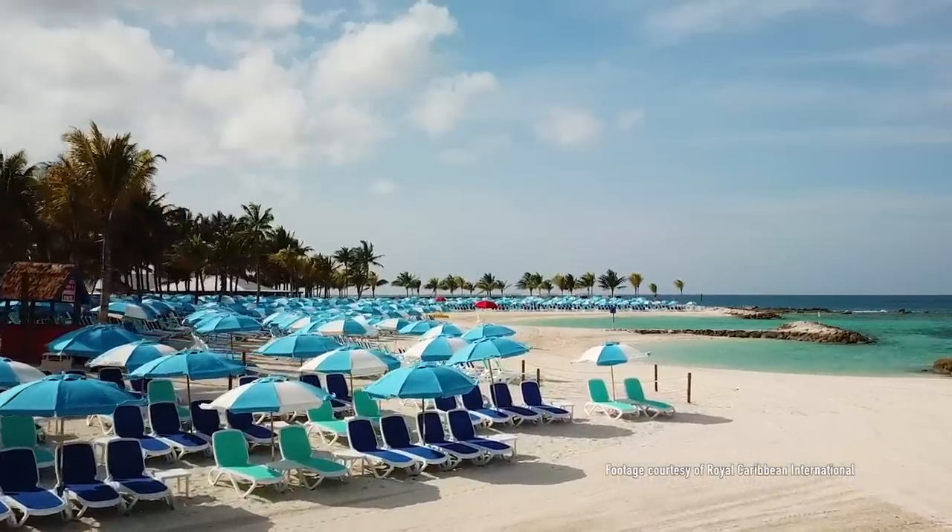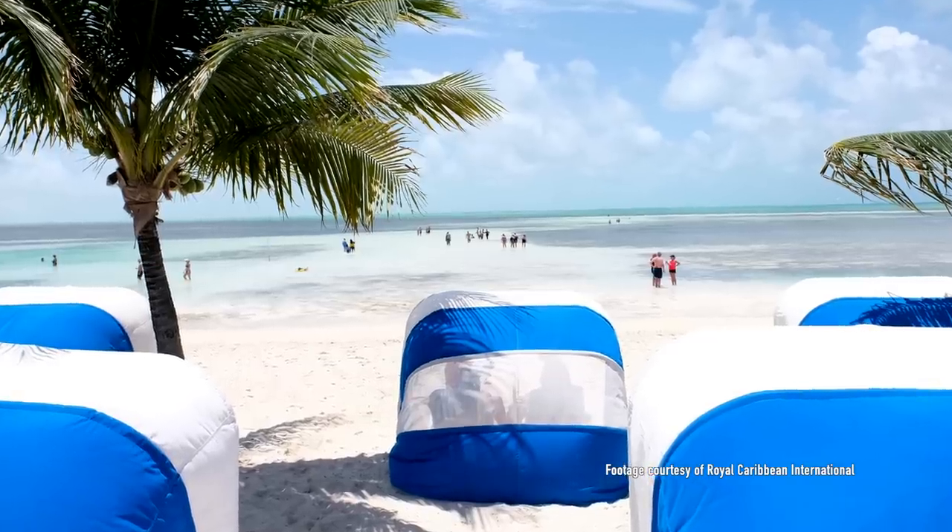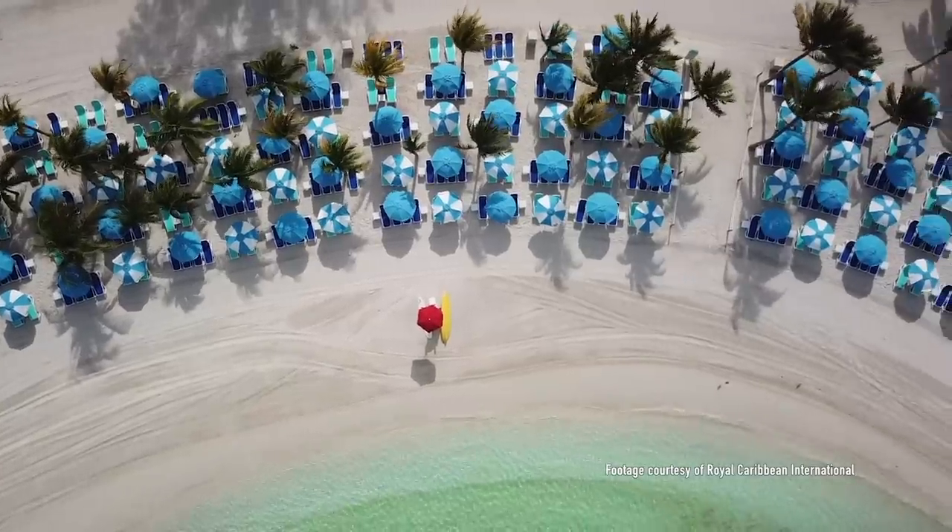Now onto the beaches. In the complimentary beaches category we have Chill Island and South Beach. Both have complimentary beach chairs and umbrellas. Additionally, South Beach has complimentary sports courts and some — not all — fitness classes.